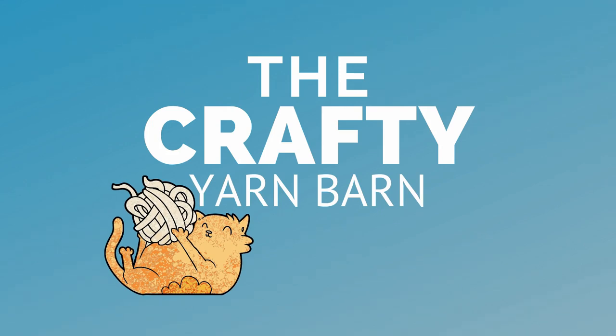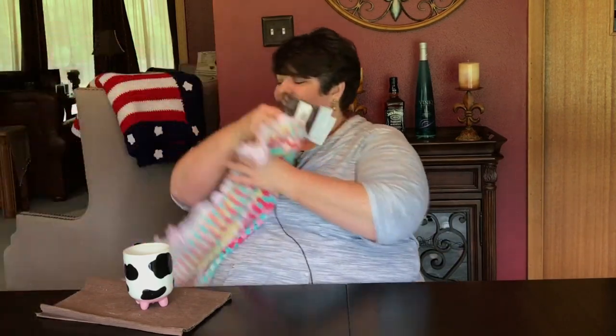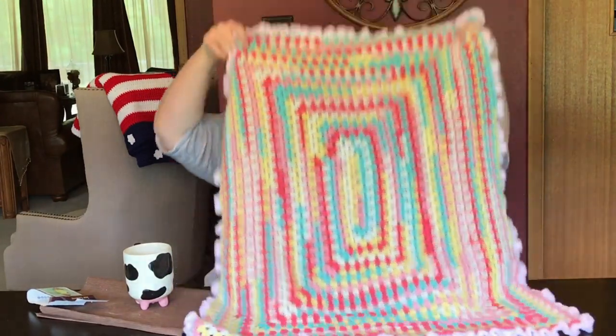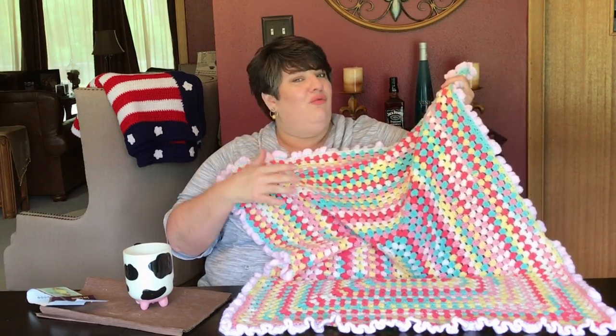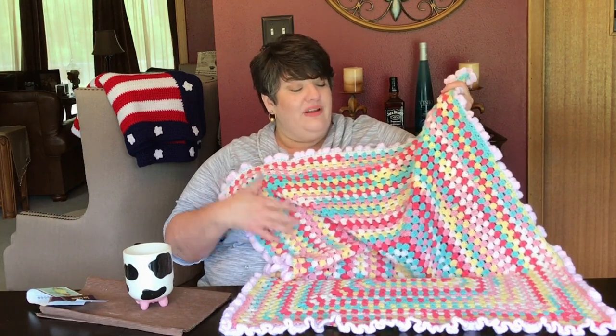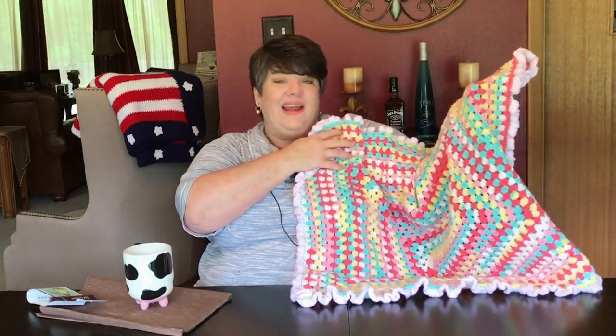The first thing I want to show you is one of the projects I just recently completed — it's a little granny rectangle baby blanket. I love making baby blankets, and this is my most recent tutorial uploaded to my channel. I was a little skeptical when I first looked at that skein of yarn, with all the colors on it, but I really fell in love with it as I started crocheting it up. It looks like cotton candy or lollipops — just really fun and pretty!